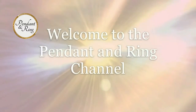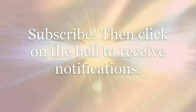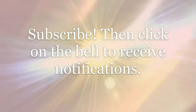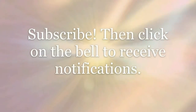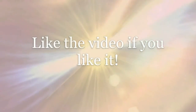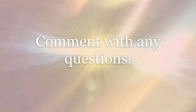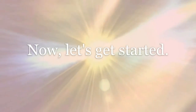Welcome to the Pendant and Ring channel. Today we have 10 lovely pieces. Remember to like and subscribe, and click on the bell to receive notifications of all new videos. Like the video if you liked it, and comment with any questions. Now let's get started.